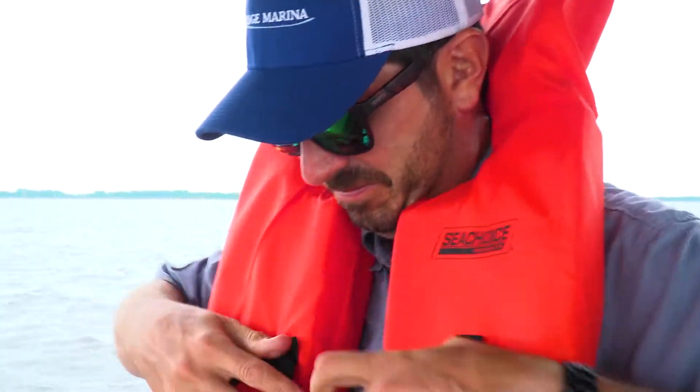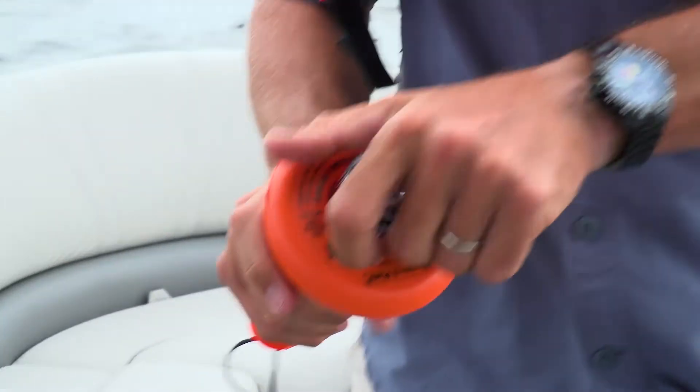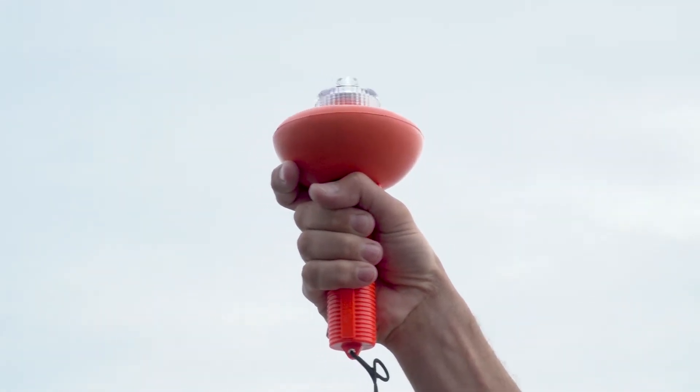In case of emergency and if you need to use your visual distress signal, break out your visual distress signal, rotate the top to the right or clockwise, and hold it at the highest point of your boat so other boaters can see you.